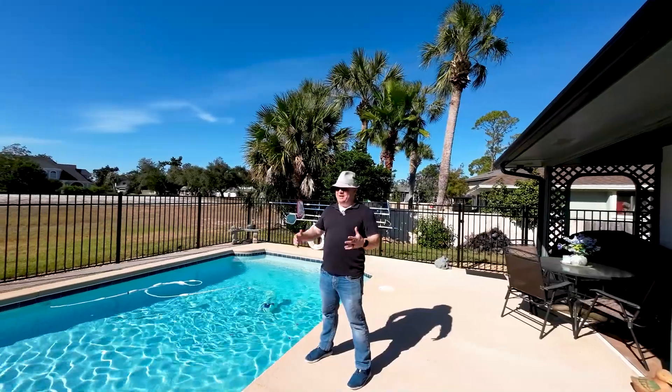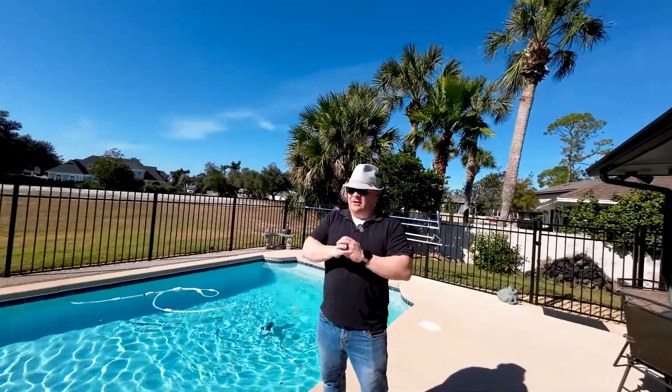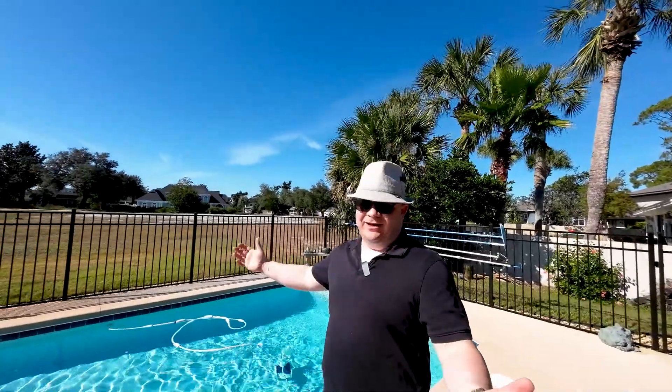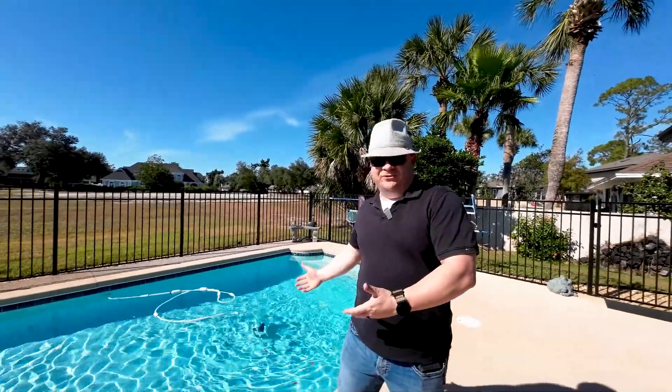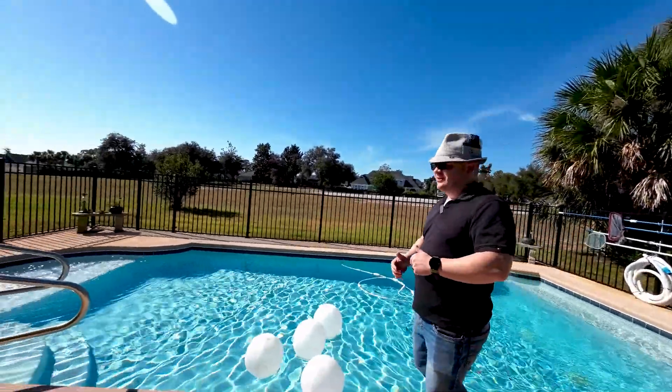Welcome back, you guys. We're in Bay Point today. I'm Sean Casilli, Bay Real Experts, Coldwell Banker Realty in Panama City Beach, Florida. And yes, it is a November day, but the pool is still beautiful. So while I'm getting a tan, let me tell you about our new listing here.